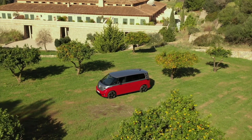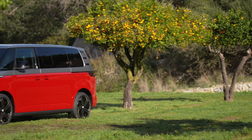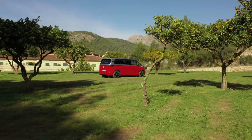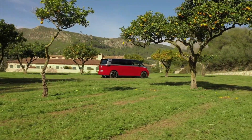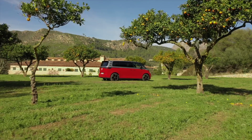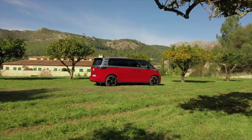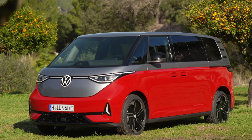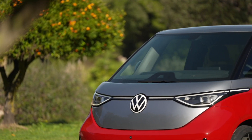The top speed of the GTX models is electronically limited to 160 kilometers per hour. The ID. Buzz GTX is characterized by an individualized front end. A bumper in GTX styling with a black air intake grille and honeycomb design and new side air guide elements also ensure a dynamic distinctive appearance. New daytime running lights are integrated into the bumper on the left and right.